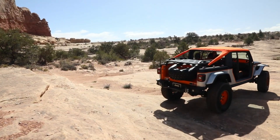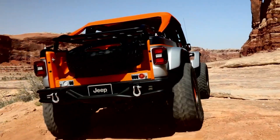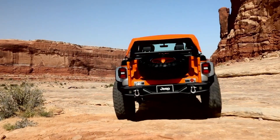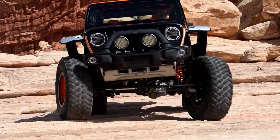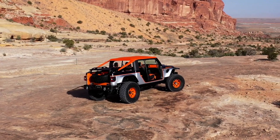The canvas top replaces the roof, and the doors are removed. Powered by a V6 turbo diesel engine of 183 cubic inches, this unique vehicle is not slated for production but has caught the attention of enthusiasts.